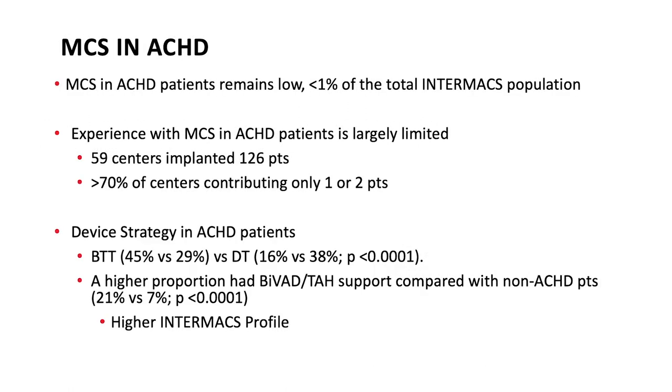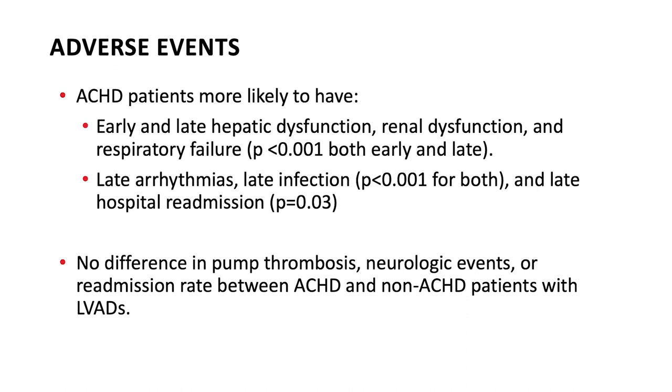MCS in ACHD patients remains low, accounting for less than 1% of all Intermax patients, with limited experience. 59 centers implanted devices in 126 patients, but over 70% of those centers had only implanted one to two patients. The device strategy in ACHD was more likely to be bridge to transplant rather than destination therapy. A higher proportion required biventricular assist device or total artificial heart compared to non-ACHD patients. ACHD patients after MCS were more likely to have hepatic dysfunction, renal dysfunction, respiratory failure, late arrhythmias, late infection, and late hospital readmission.